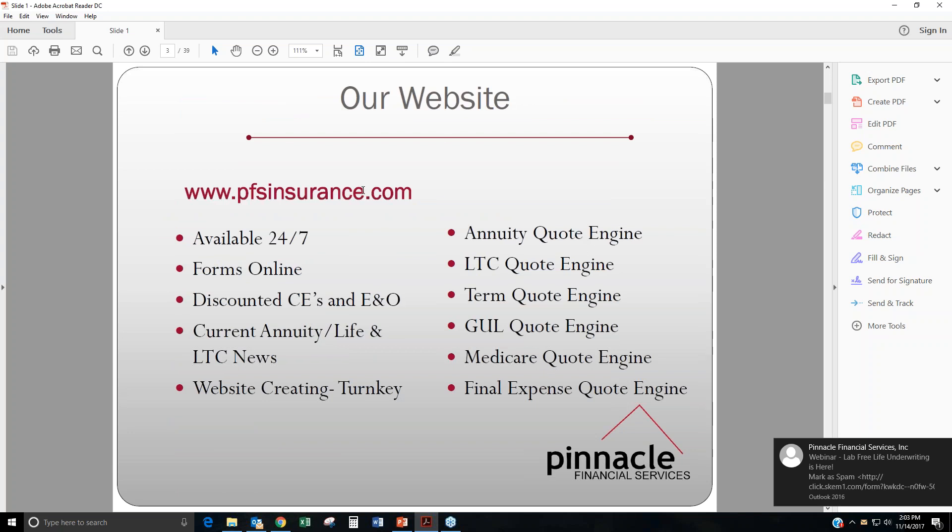Just a little bit about our website — this is like pretty much the central hub to everything. We definitely recommend that you get to our website if you're not familiar with it already. You can get online at www.pfsinsurance.com. We have all the quoting engines for annuities, long term care, term, GULs, Medicare, final expense, and all the different forms that you need from the various carriers. Our website is available 24/7, which makes it nice and easy.